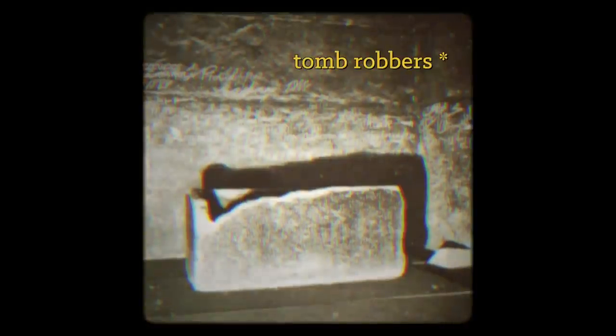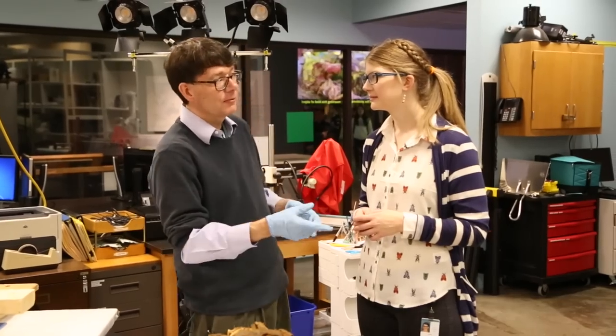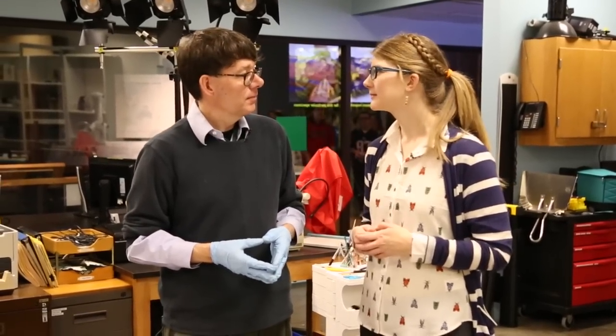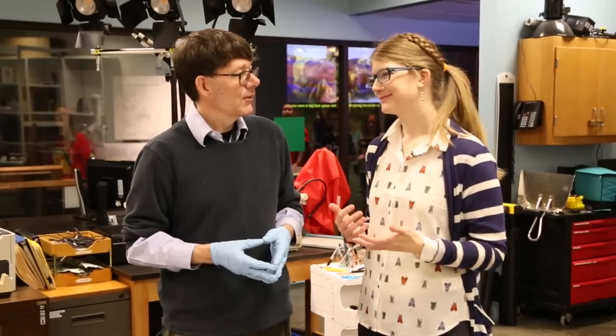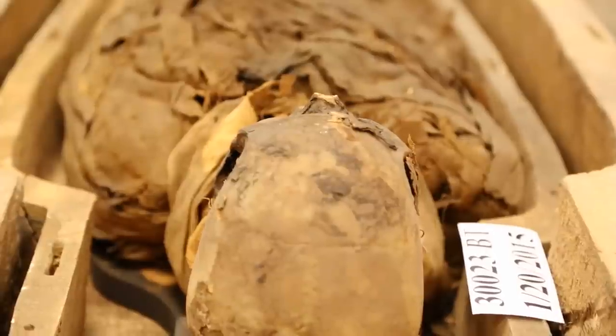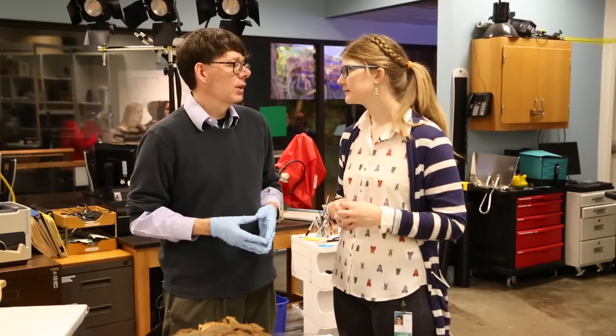So you've got tomb robbers, you've got people reusing tombs, maybe a tomb's fallen into disuse and people are like, oh, free tomb, awesome. And you've got archaeologists coming in and excavating, kind of coming in and wanting to make observations. And so that's how it ended up at the Field Museum — we acquired it from the Supreme Council of Antiquities in Egypt.